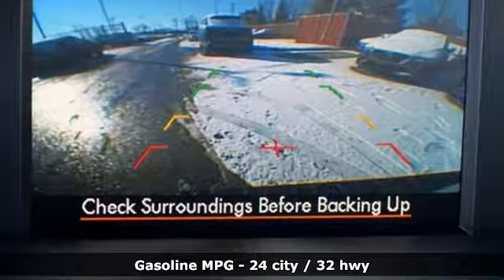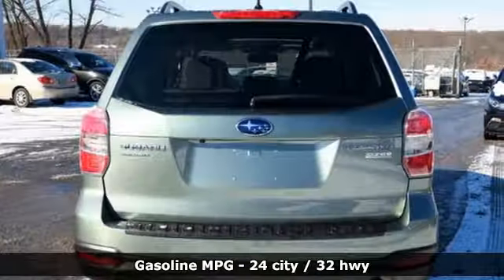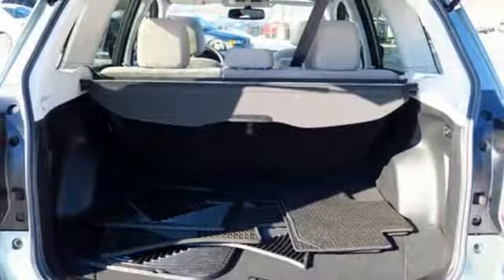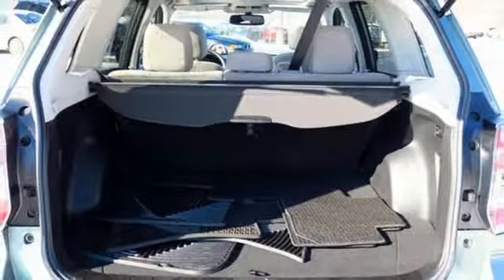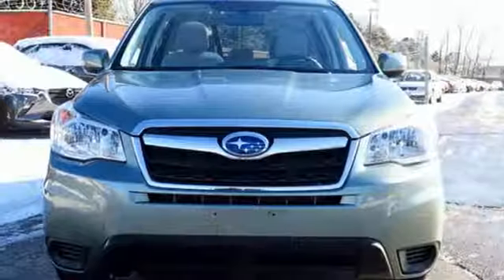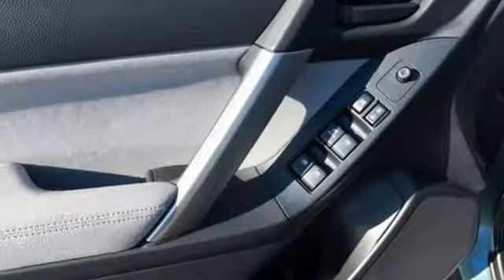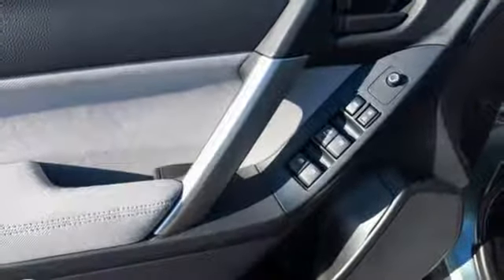Continuously variable automatic transmission, front heated bucket seats, streaming audio, auto dimming rear view mirror, manual tilting steering column, power heated mirrors, external memory control, power sliding sunroof, auto dimming mirrors, and inline 4 cylinder engine.